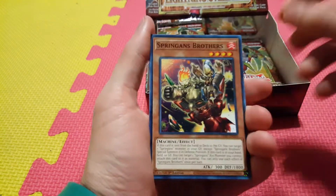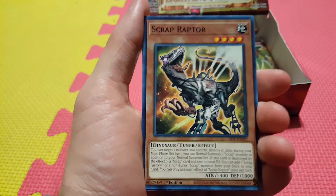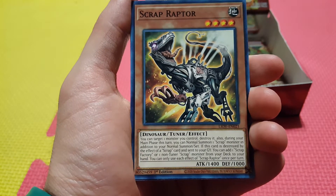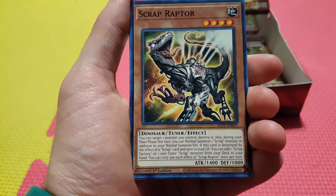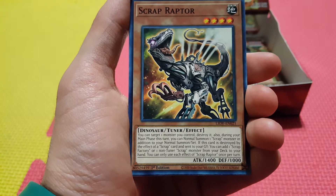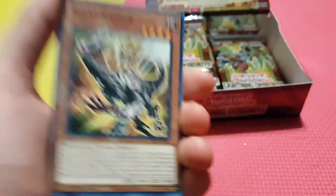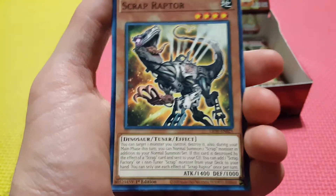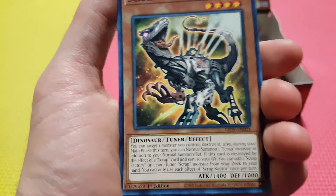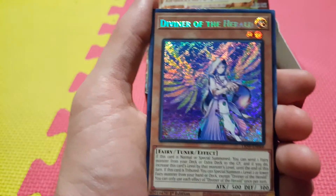Still looking for that first Secret Rare. Yamorimori, Springens Brothers, Judgment of the Branded. We got our first Scrap Raptor — new support for Dinosaurs. This is a really good card. You target a monster you control and destroy it. During your main phase, you can normal summon a scrap monster in addition to your normal summon. If this card is destroyed by the effect of a scrap card and sent to your grave, you can add a Scrap Factory or a non-tuner Scrap from your deck to your hand. The fact that you can target a monster you control and destroy it with Baby Sarasaurus or Petite Dragon, just pop them off and get effects — that's actually filthy.